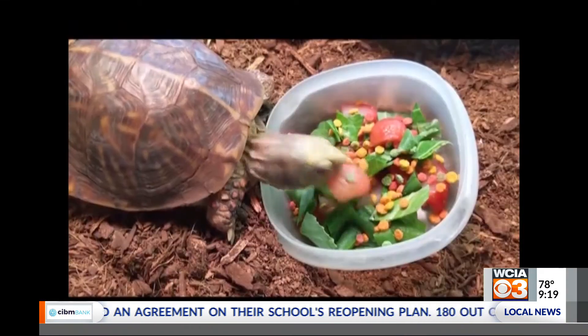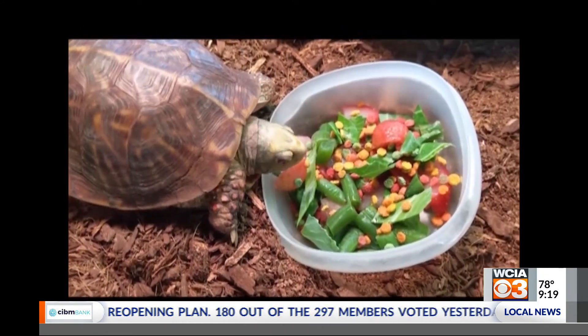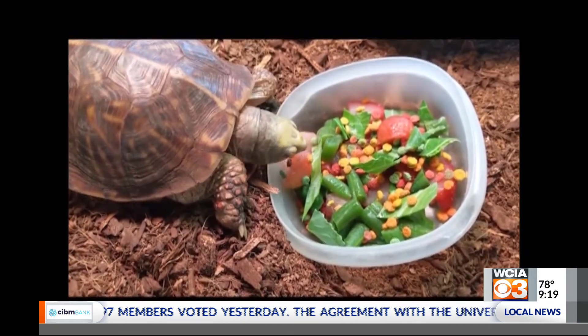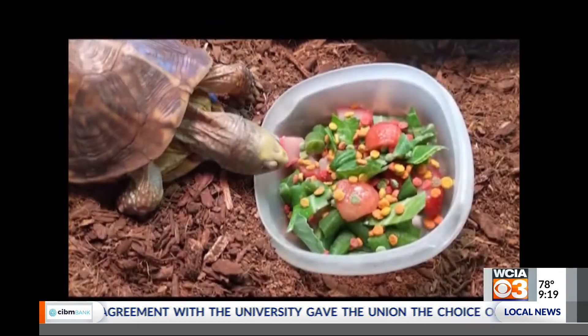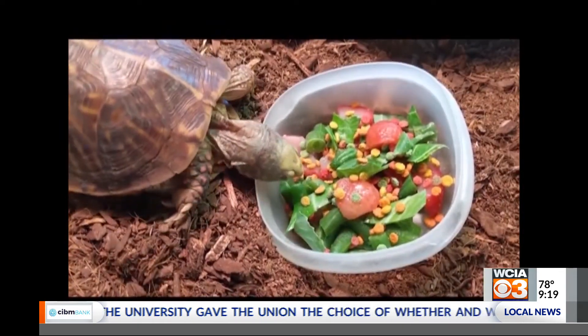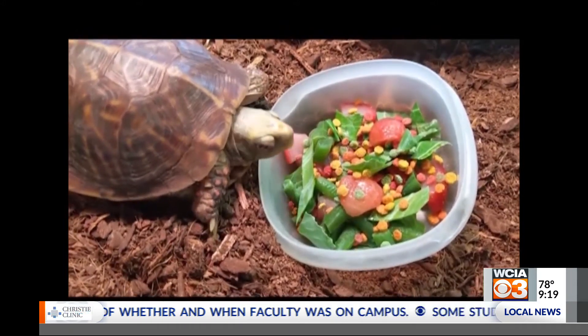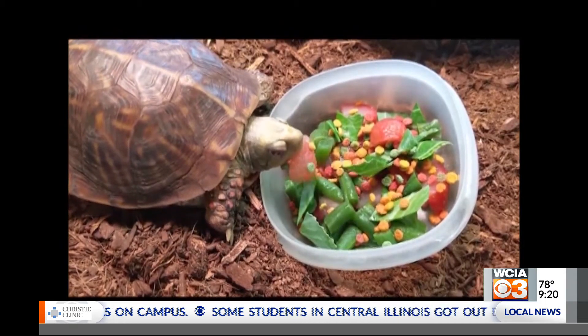So Pam, what does the box turtle eat? Check out this little video we've got going. He likes to eat fruit, vegetables — a lot like we do — and protein of all different kinds. So he's an omnivore, kind of like humans are. We eat just about anything, and that's what he eats. Right here he's got some tomatoes, some green beans, and some little turtle pellets in that video that you can see.